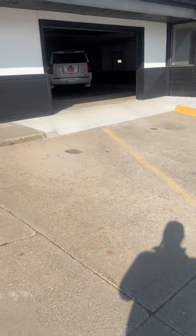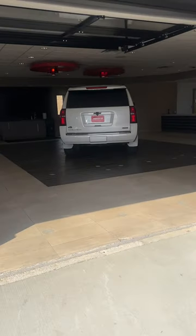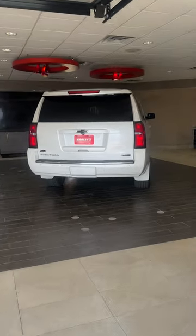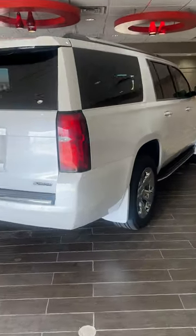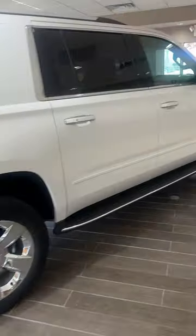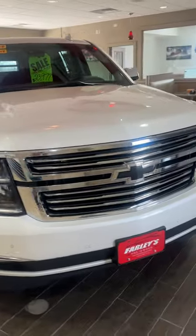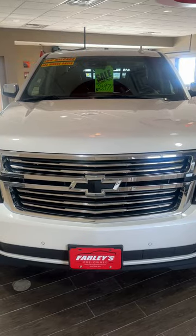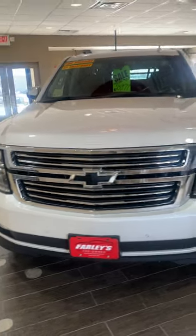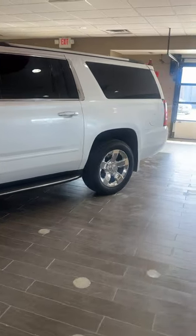We got something in today that we just never get a chance to, and I'm super pumped about it. This is a locally owned vehicle, owned by a gentleman that had multiple vehicles and didn't need this anymore. This is a 2017 Chevy Suburban Premier Edition — locally owned, locally serviced by us. We know this truck inside and out, and it's absolutely gorgeous inside and out.